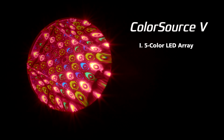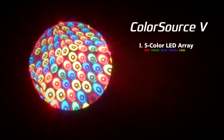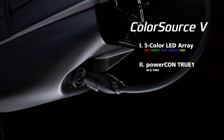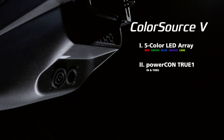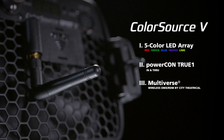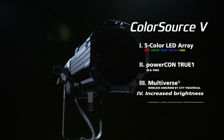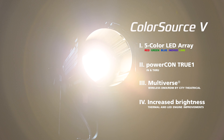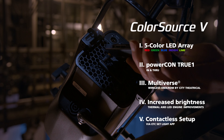Five color array with red, green, blue, indigo, and lime. PowerCon TrueOne for secure connection that can be disconnected while under load. Multiverse for up to 10 universes of wireless DMX-RDM control. Increased brightness. Near-field communication, or NFC, for configuration from your mobile device.